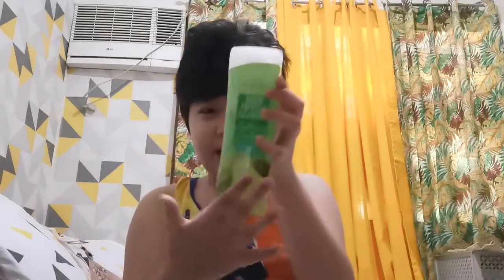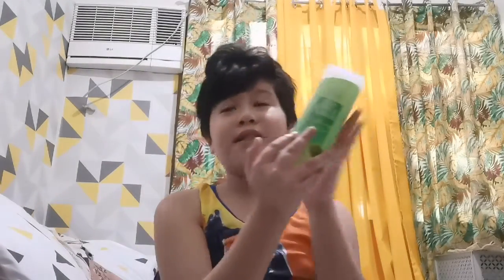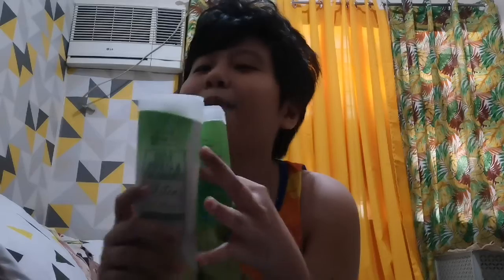Mas maganda for me. Meron din siyang shower gel — yung parehas, wait lang — meron yung parehas niya itong shower gel. Yung sabon, nasa toilet lang, pero yung show kita yung box niya. Last week ko lang nakuha, thank you mommy! Okay kay mama.